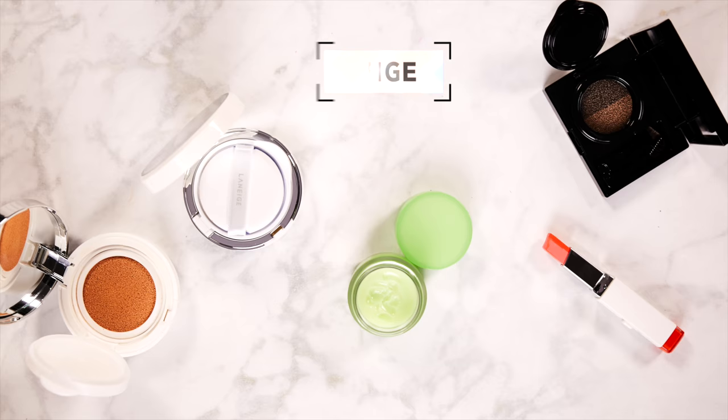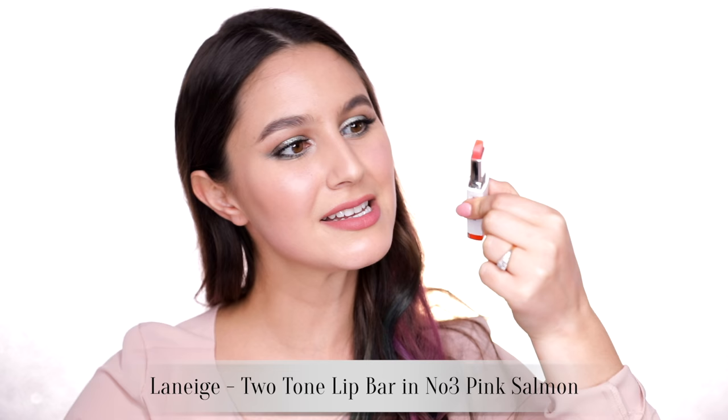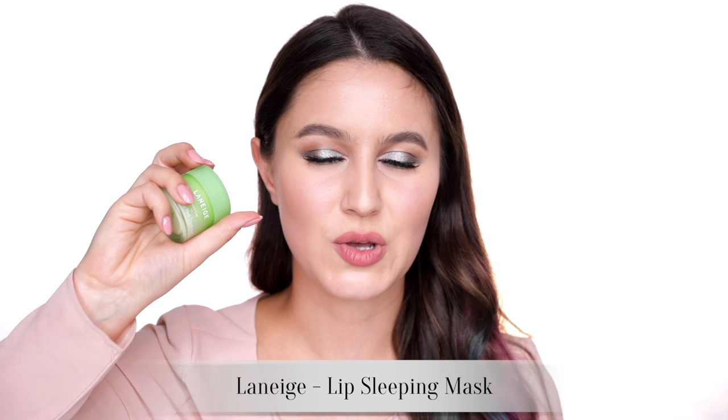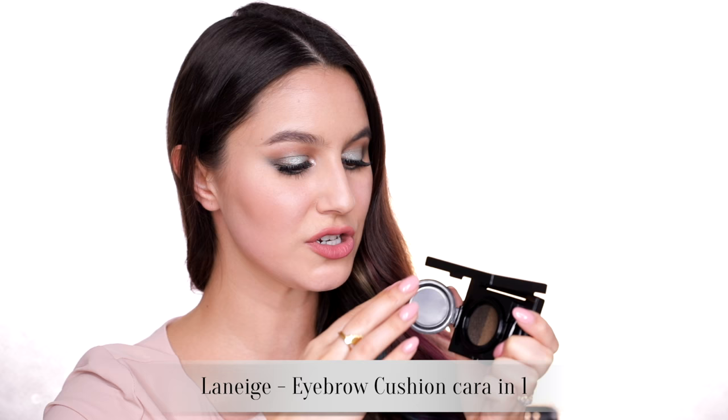Continuing with Aritam — they stock Laneige. The BB Cushion in Pore Control is more of a matte formula if I remember correctly. I also picked up — and I've used this in a tutorial already — one of the lip bars. It's a gradient lip in one swipe, with a darker edge and a lighter edge. The Laneige Lip Sleeping Mask — I've got Apple and the pink one, and I gave my friend Michelle a vanilla one. The best lip balm on earth, and I've tried them all. Also from Laneige I purchased the Eyebrow Cushion Cara Two Tone — essentially a cushion product for your eyebrows — in the ashier shade.